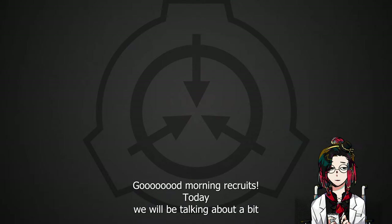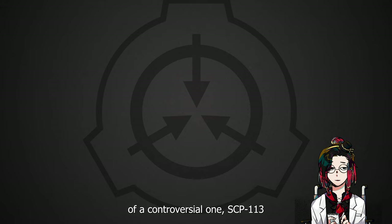Good morning, recruits! Today we will be talking about a bit of a controversial one: SCP-113, a.k.a. the gender-switching stone. Although, personally, I'd much rather SCP-6113 myself.